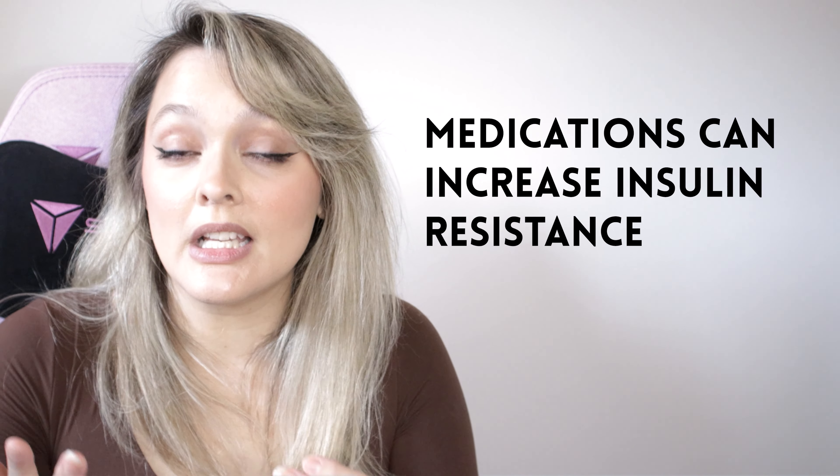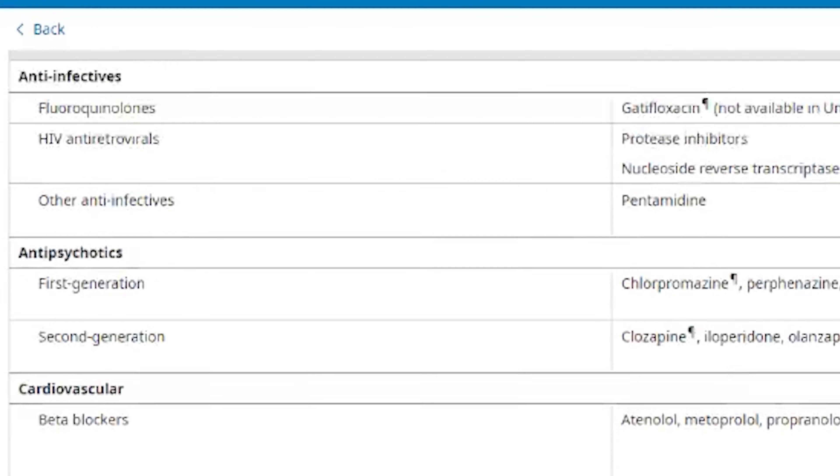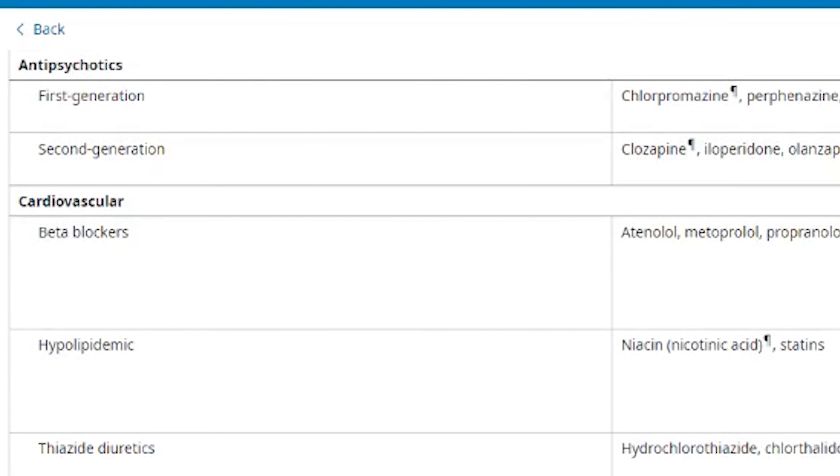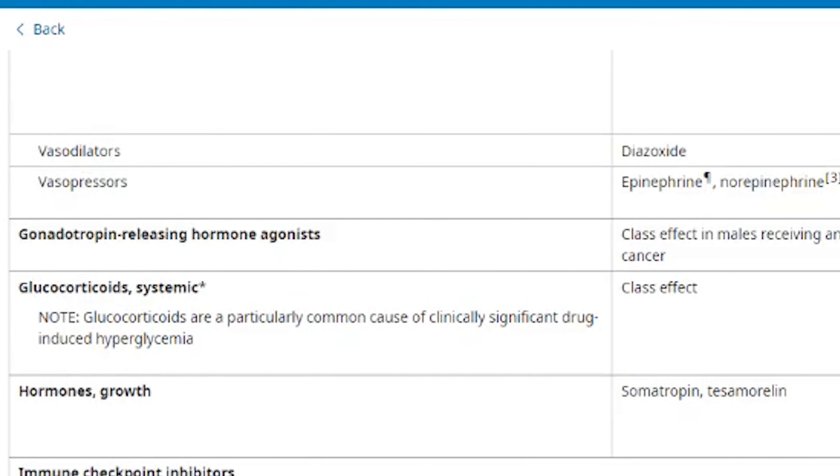Another thing we don't often consider is that overfeeding and underfeeding — also known as yo-yo dieting — creates weight fluctuations and added stress on the body. So the act of dieting to prevent diabetes can actually make the insulin resistance worse if we are restricting in a way that leads to weight fluctuations regularly.